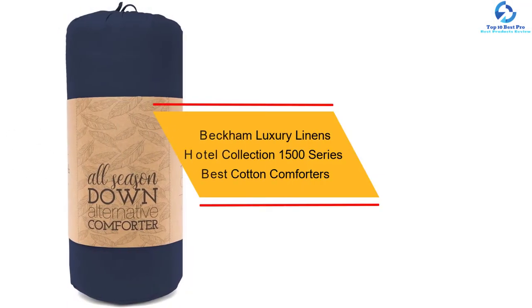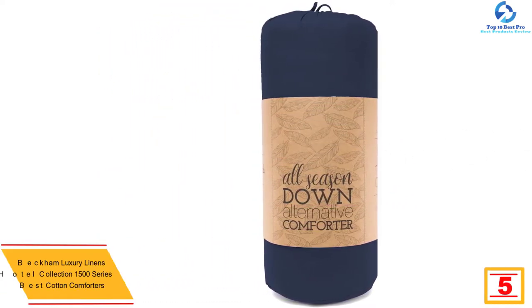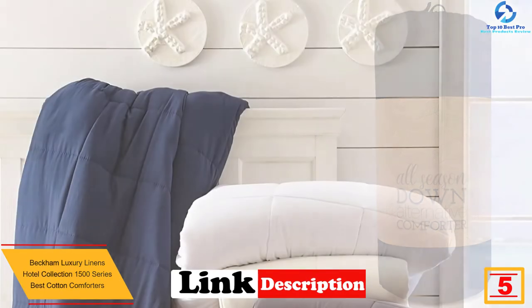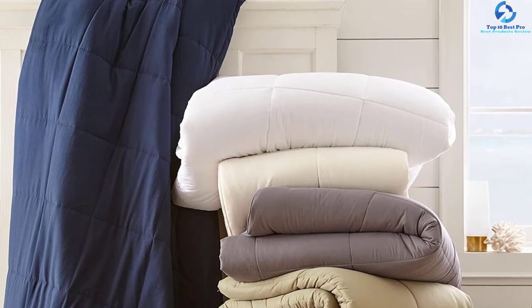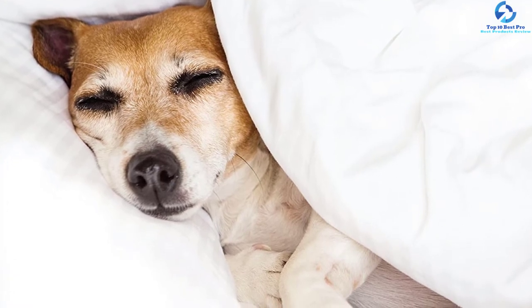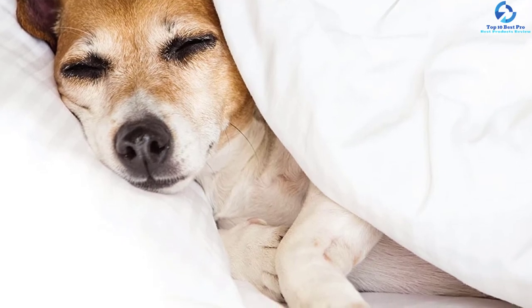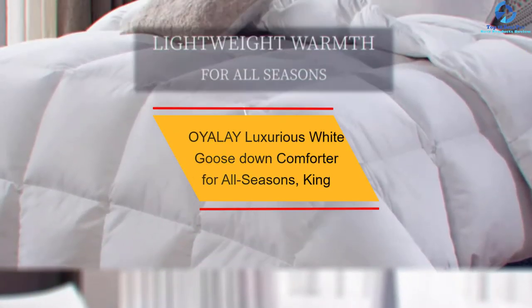At number 5, we have the Beckham Luxury Linens Hotel Collection 1500 Series. If the best cotton comforter is what you want, this one from the Beckham Luxury Linens Hotel Collection 1500 Series is perfect. It's designed for full/queen beds and comes in navy color. It comprises an ultra-smooth and comfortable cotton fiber cover and luxurious goose down. The hypoallergenic piece offers nice warmth and is pretty lightweight. Thanks to the quality stitching, the fillings don't shift, ensuring even distribution of warmth.